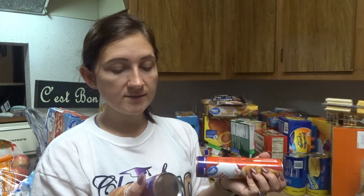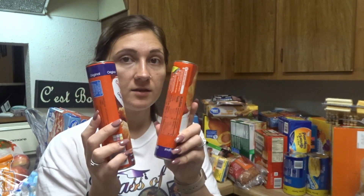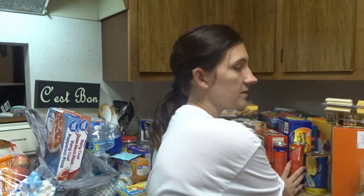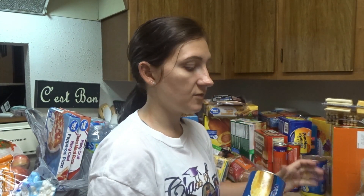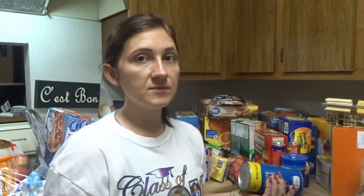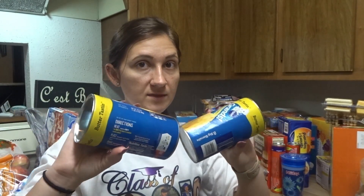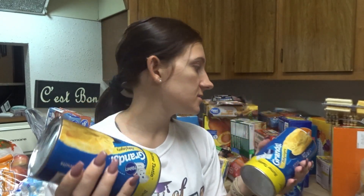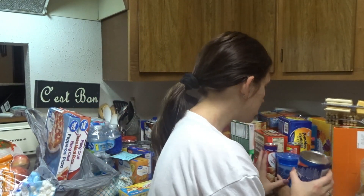I got some Crescent Rolls, just the original kind — Great Value. One thing about Walmart grocery pickup is if you get something and you decide you are okay with them substituting it, they will charge you the same price as the cheaper thing and give you something better most of the time. So I think I had the Great Value biscuits, and they gave me the grand flaky layers instead.